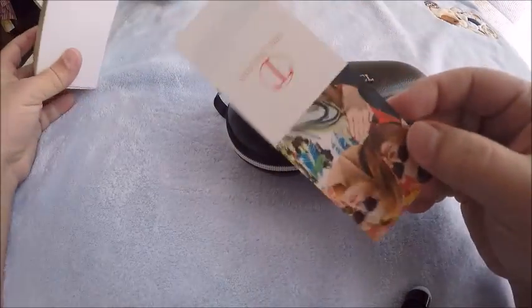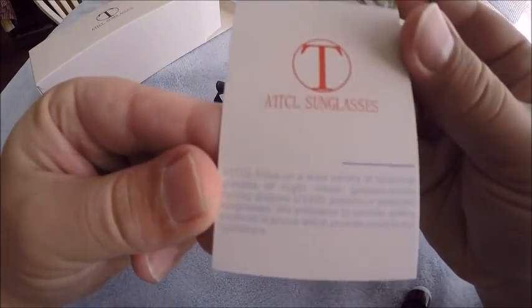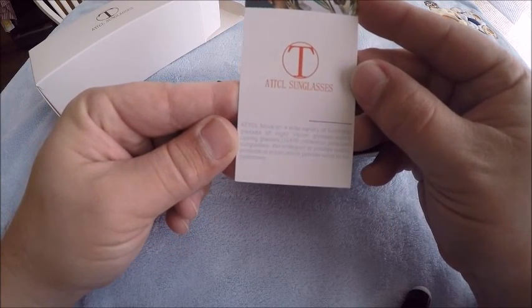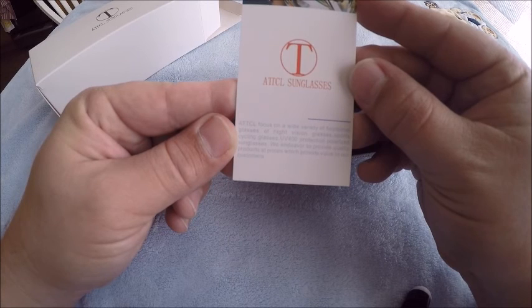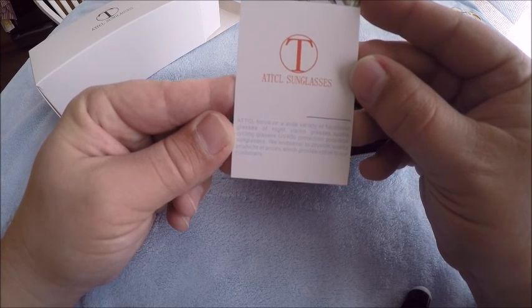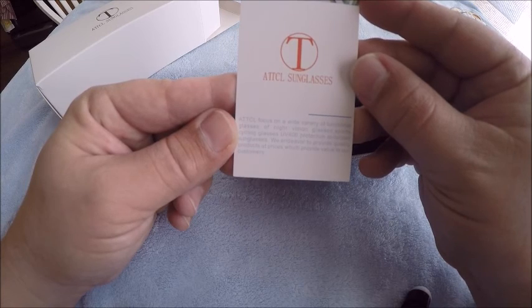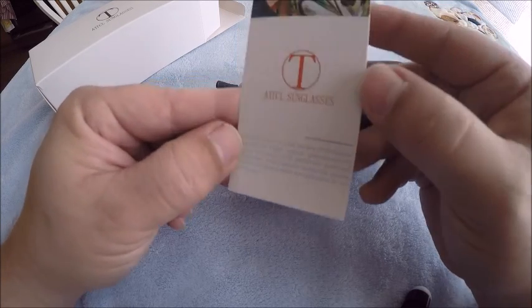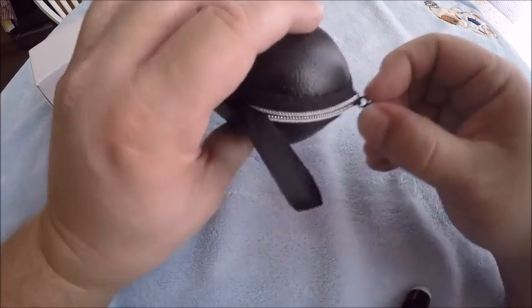There's a little tag here. It reads: 'ATTCL sunglasses — focus on a wide variety of functional glasses, night vision glasses, sports cycling glasses, UV 400 protection, polarized sunglasses. We endeavor to provide quality products at prices which provide value to our customers.'